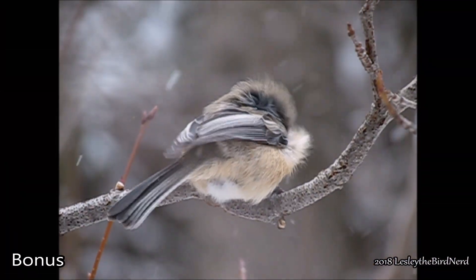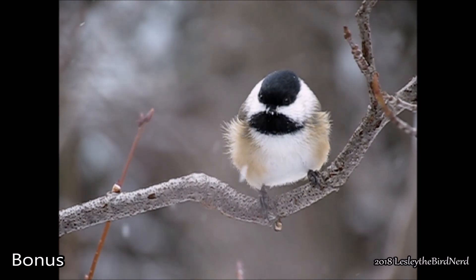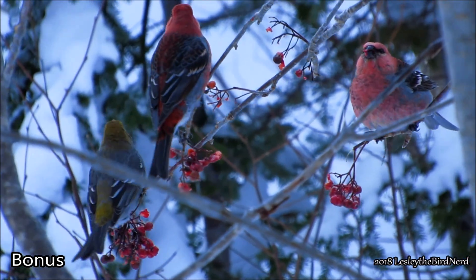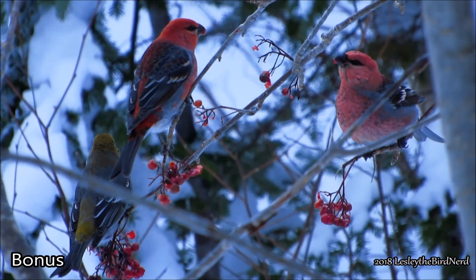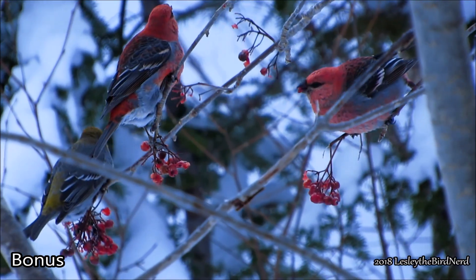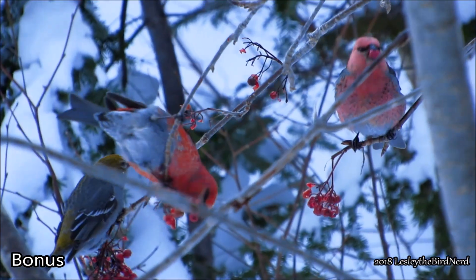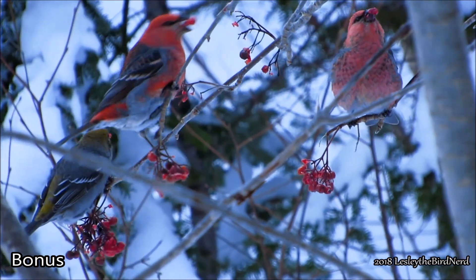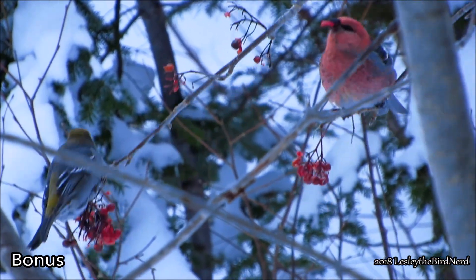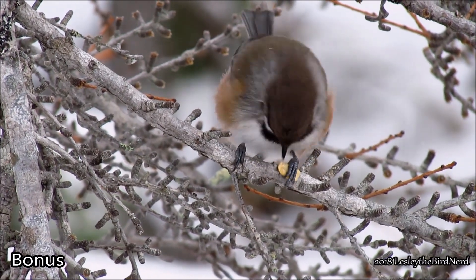As a bonus topic: nocturnal hypothermia and torpor. It's a constant battle for birds to find enough food to meet the energy demands of winter, especially when it gets really cold or stormy. Some birds will gorge during the day to build energy reserves for the cold night ahead. Sometimes, though, there just isn't enough food, so to get through tough nights and conserve vital energy, many birds will use nocturnal hypothermia — lowering their body temperature and thus their metabolic rate. Chickadees, nuthatches, mourning doves, and downy woodpeckers are some of the birds that use this.